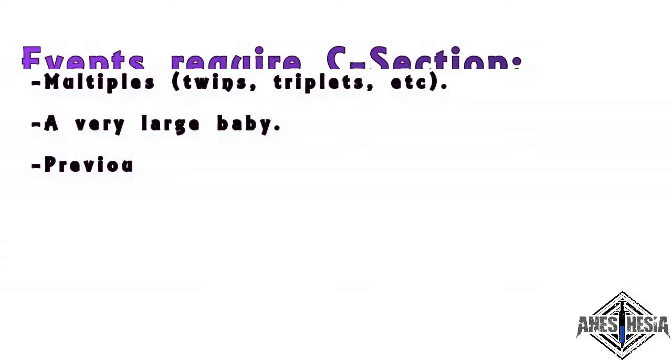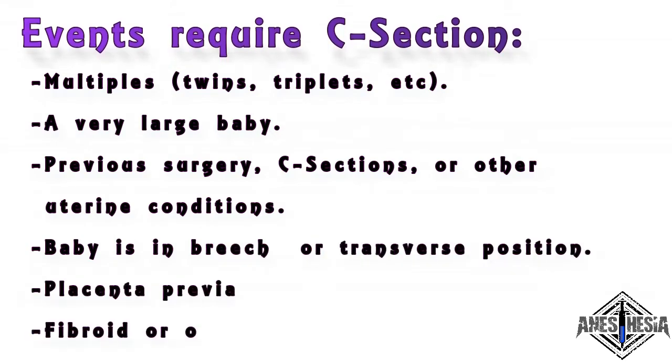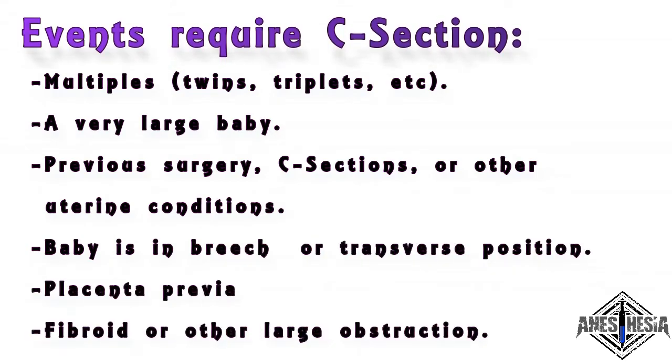Events that may require a c-section include: multiples such as twins, triplets, etc.; a very large baby; previous surgery including c-sections or other uterine conditions; baby is in breech — bottom first — or transverse, sideways, position; placenta previa, when the placenta is low in the uterus and covers the cervix; and fibroid or other large obstruction.